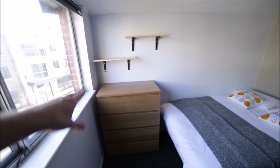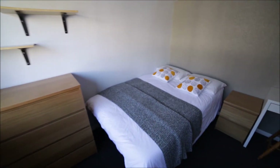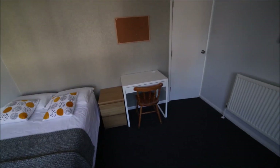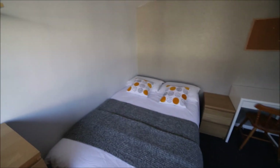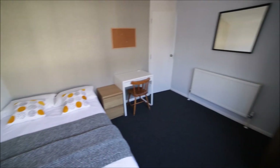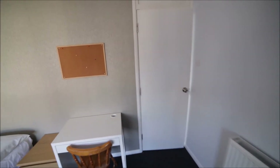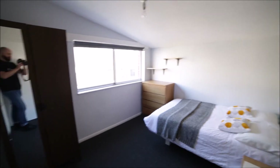We have a chest of drawers, some shelves, a double bed, a bedside table, and a desk and chair. That's the view of the room from the other side — it's a really nice room, bedroom number four.